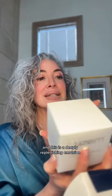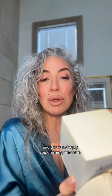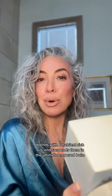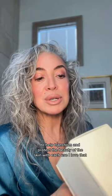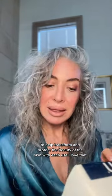So this is the L'Essentials Emulsion 6, a deeply replenishing emulsion that blends six nutrient-rich oils and suspends them in the ultimate tempered balm. The three-in-one emulsion can be used as a cleanser, as a mask, or as a glow oil to help transform and protect the beauty of the skin with each use. I love that.